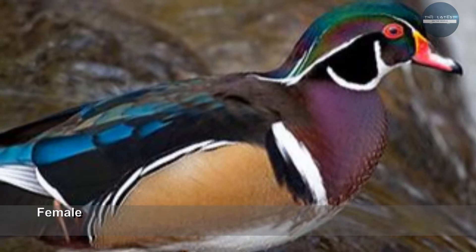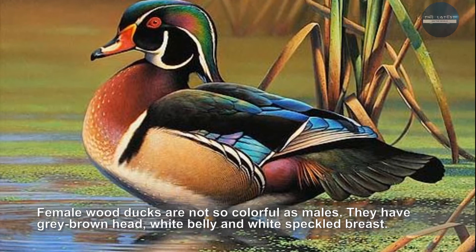Female wood ducks are not so colorful as males. They have grey-brown head, white belly and white speckled breast.